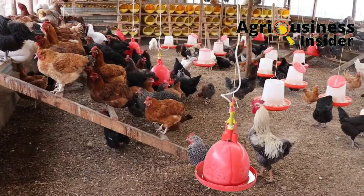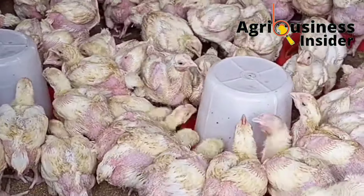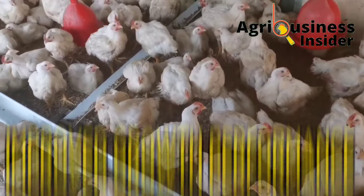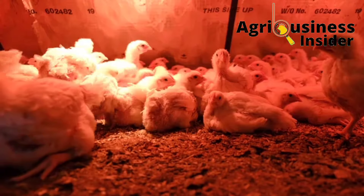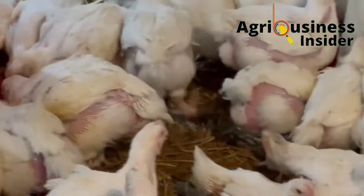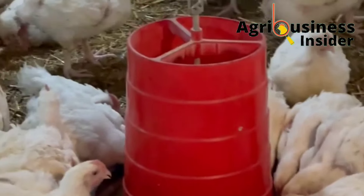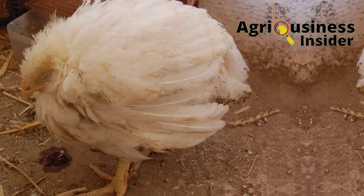In this video, I am going to share with you an organic supplement that is not only going to improve the growth performance of your broiler chickens and meat chickens, but also help to eliminate worms that could be affecting your chickens, and also help to prevent and treat coccidiosis that leads to poor growth performance in chickens.